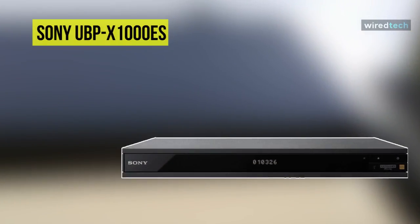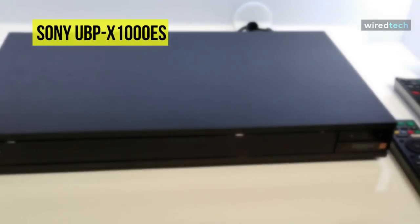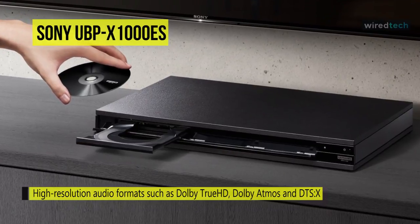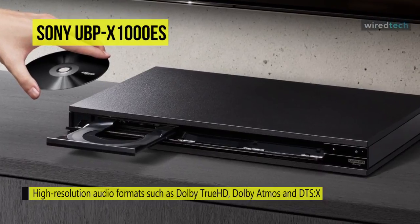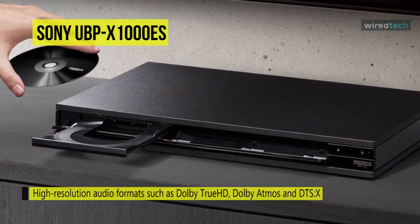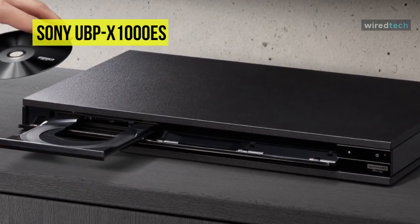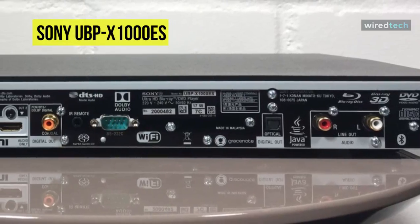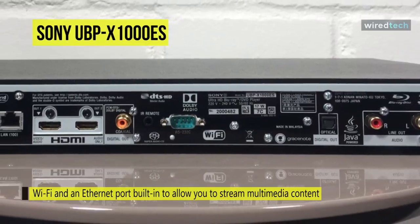Enjoy 4K multimedia playback and near-4K upscaling on your compatible display with the Sony UBP-X1000ES HDR UHD Blu-ray disc player. It supports high-resolution audio formats such as Dolby TrueHD, plus object-based audio formats Dolby Atmos and DTS-X. The player features two HDMI outputs and a digital coaxial output for versatile connectivity options. One HDMI output exclusively transmits audio for connection to a non-ARC compatible sound system.